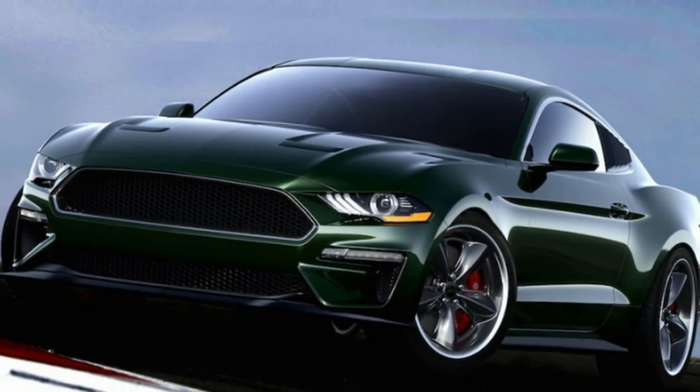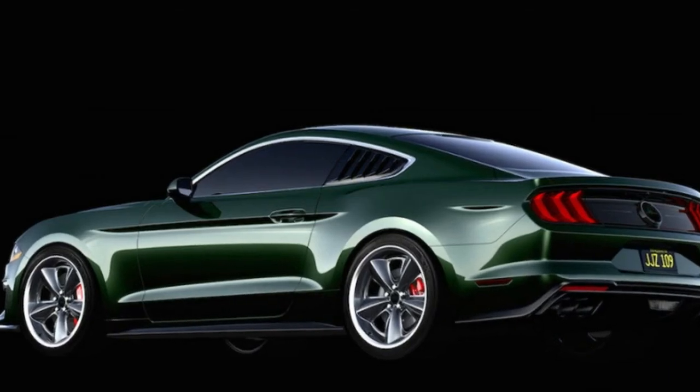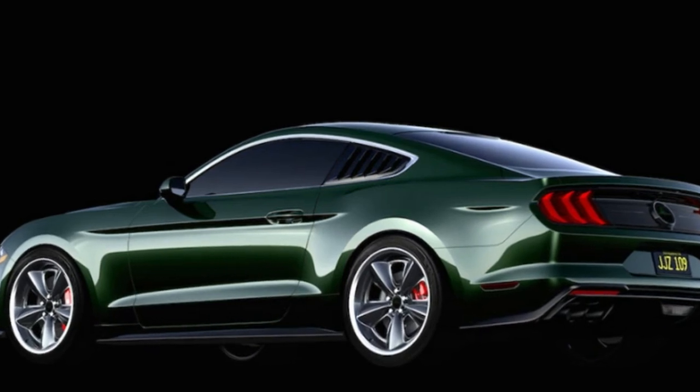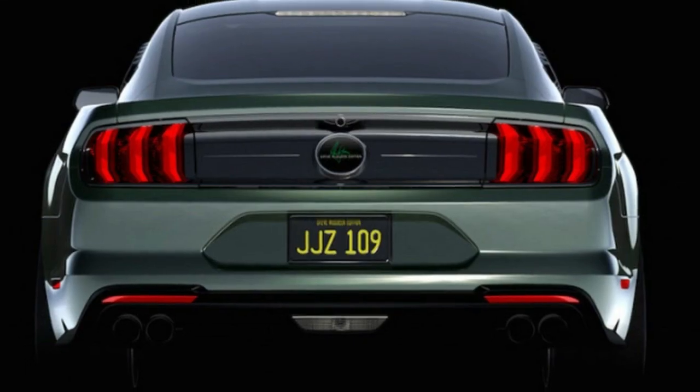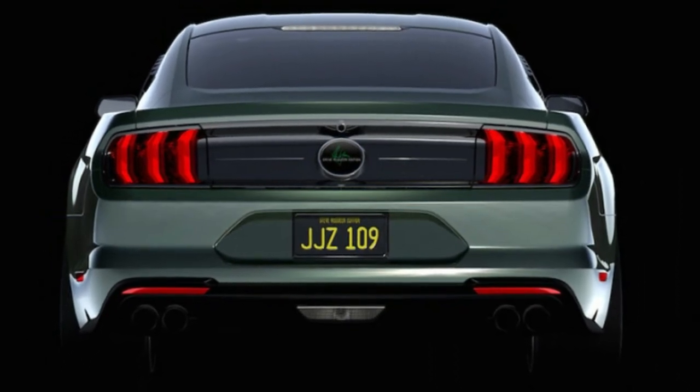Steeda says it worked with HRE wheels to design and engineer a modern 20-inch aluminum version of the wheel fitted to the original Bullitt from the eponymous 1968 film, fitted with Nitto NT555 G2 high-performance tires.